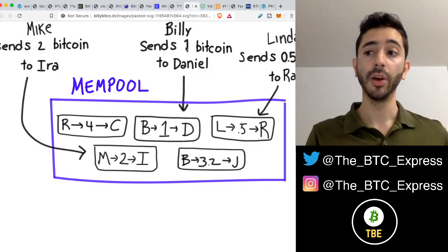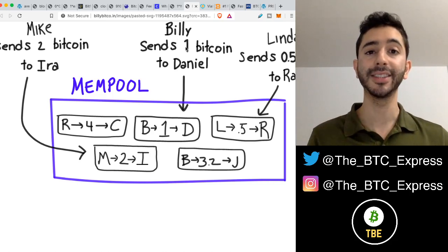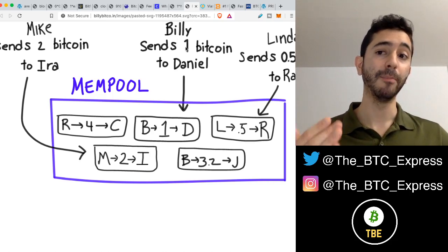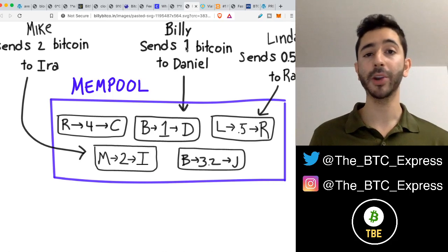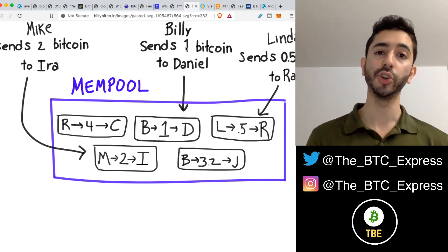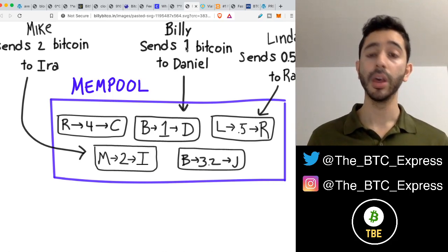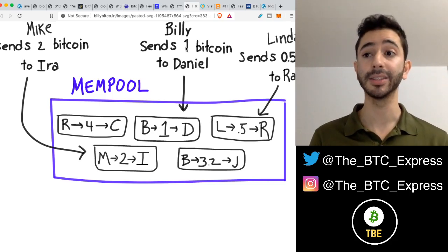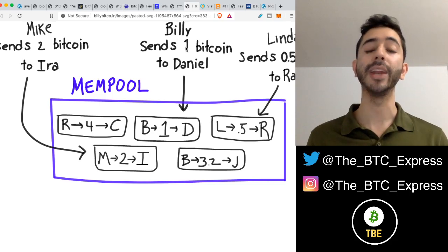Coming back to our question: what if your transaction is never confirmed? You've waited a day, maybe two days, and it still didn't go through. Many people worry and think it's lost forever, but luckily that's not the case. When you send a transaction on Bitcoin, it goes to a mempool — a pool of many different transactions that miners can take and add to their blocks. If the fee is too low, no one will pick it up and it'll stay in the mempool. But over time — sometimes days, sometimes seven days, sometimes two to three weeks — it will eventually be forgotten, erased from the mempool, and returned to your wallet.